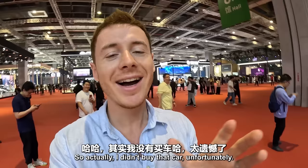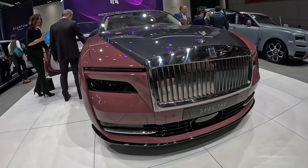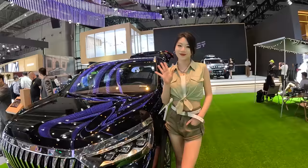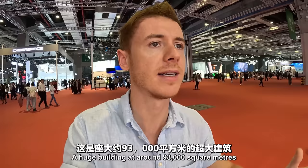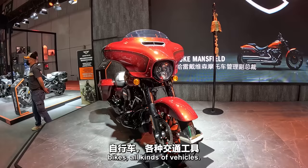Actually, I didn't buy that car unfortunately. I am here at the Shanghai 2023 Auto Show. Let's go. Here we are at the Shanghai Exhibition Center — a huge building at around 93,000 square meters — at the world-renowned Shanghai International Automobile Exhibition.